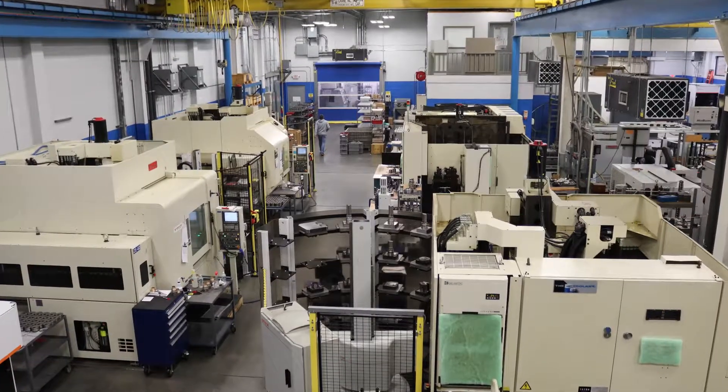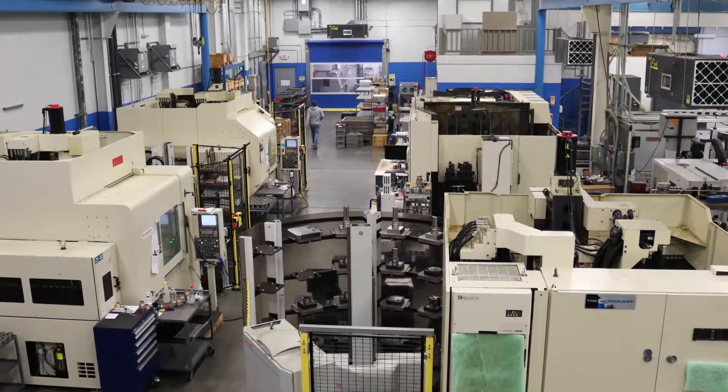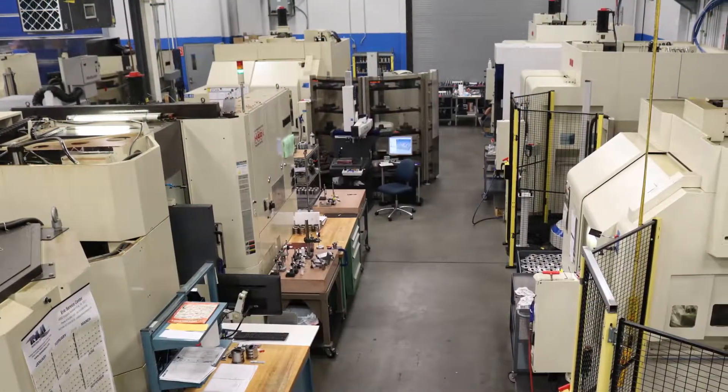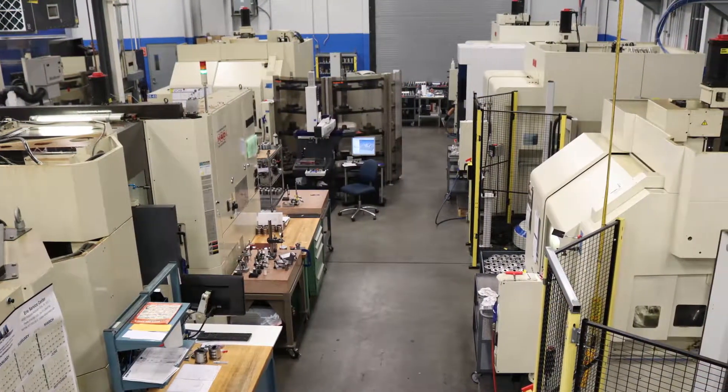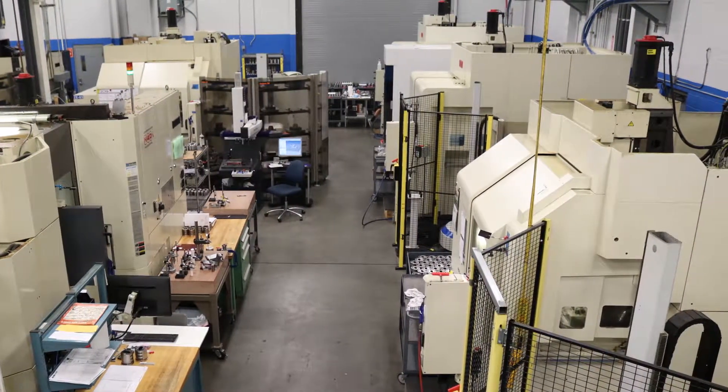I believe what makes FNS unique is our ability to reinvent ourselves every three to four years. We're constantly seeking new innovations in machine equipment, technologies, and probably our strongest aspect is in the virtual space.